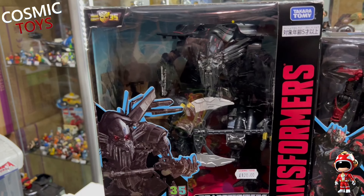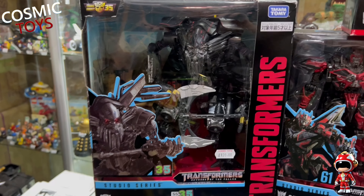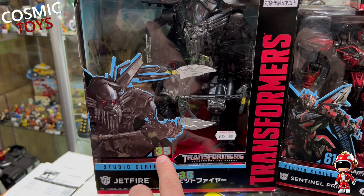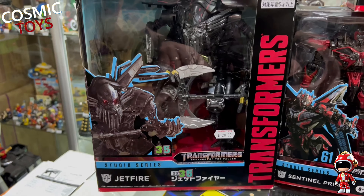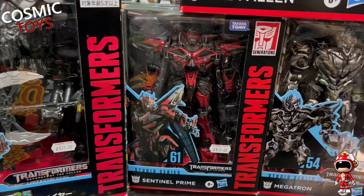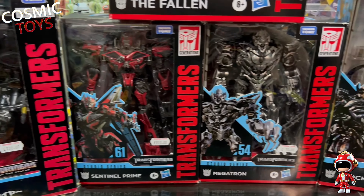We've got Jetfire, who's a very hard one to find. He's got a Japanese version - it didn't have the number in it, so he's put some stickers on to tell us which Studio Series number it is. Sentinel Prime there - he comes with lots and lots of extra bits and upgrade kits.